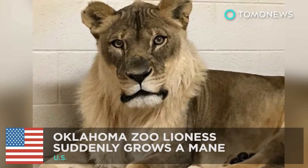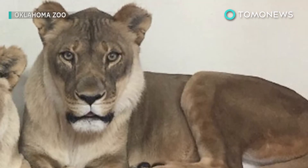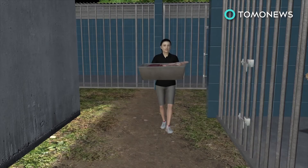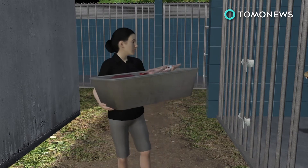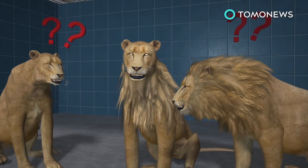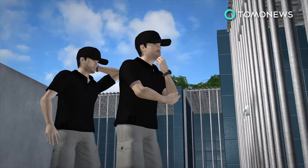Lioness sprouts majestic mane. Vets at the Oklahoma Zoo were downright baffled after one of their female charges began to grow a very distinctly male feature. After spending 18 normal years as a fierce female, Bridget the African lioness suddenly began sprouting a manly mane that by November had already resembled Santa's beard. Curiously, the luscious locks didn't seem to be contagious and hadn't come with any behavioral changes.